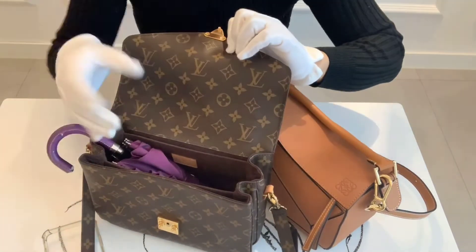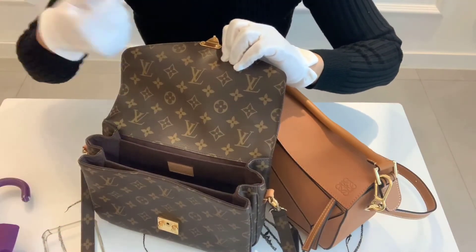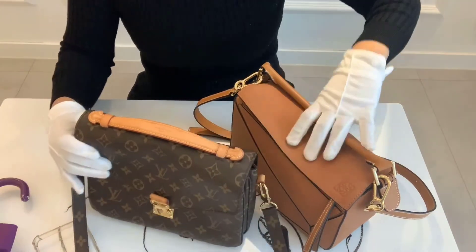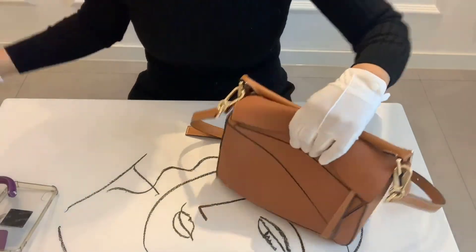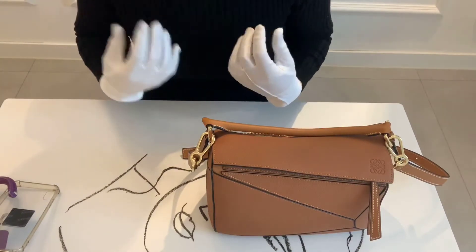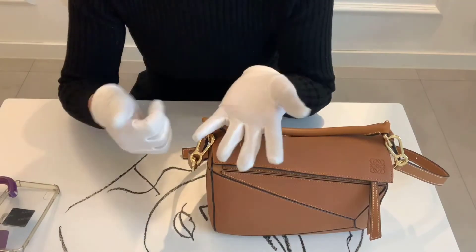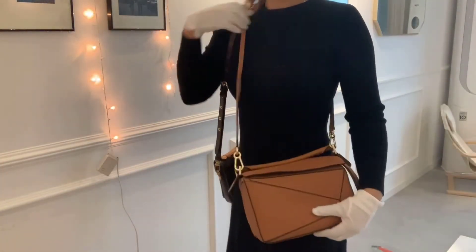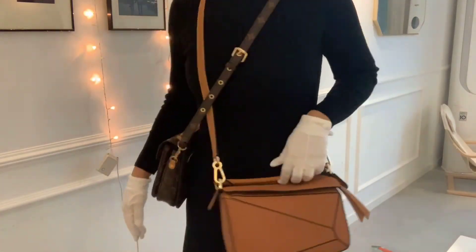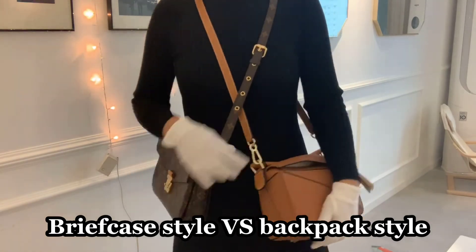The Louis Vuitton Puzzle bag in small size is very comparable to the Louis Vuitton Speedy 25, so I'm going to do a comparison video about that later on. Both bags sit comfortably on the body, but the Puzzle bag sticks out a little more.